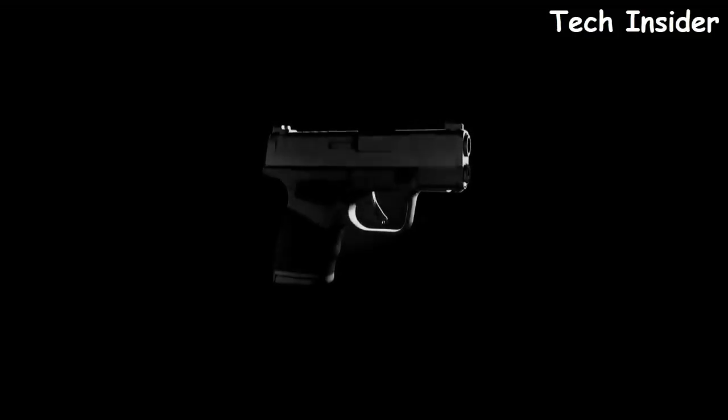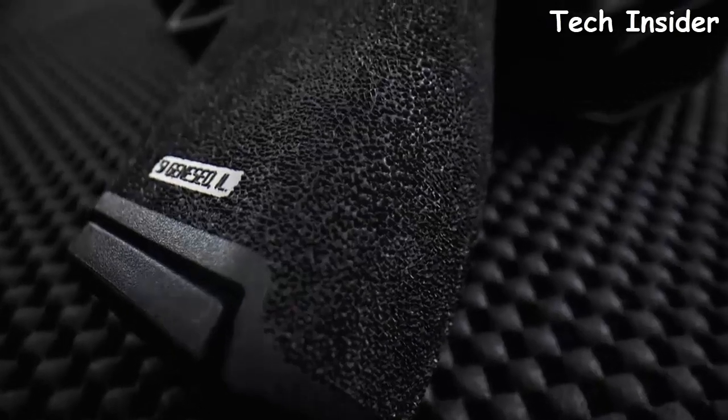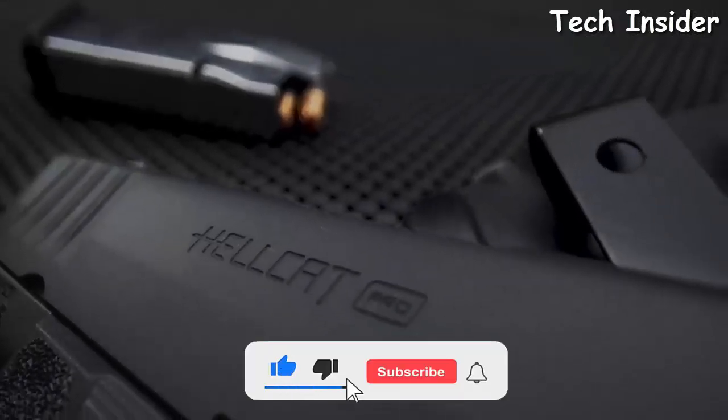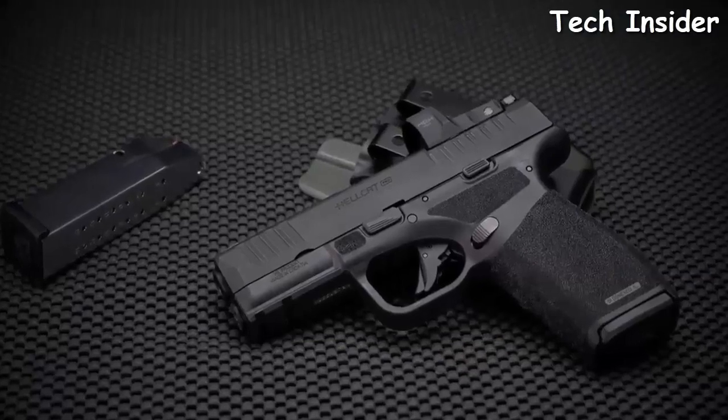The Hellcat was by far the most successful micro compact pistol Springfield Armory has ever produced. The version I am most excited about is the new Hellcat Pro.